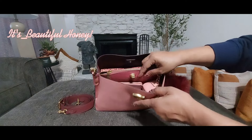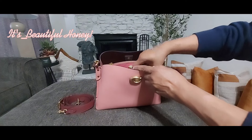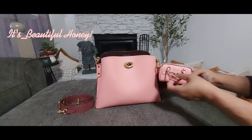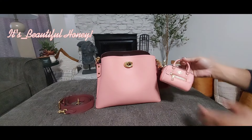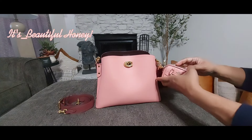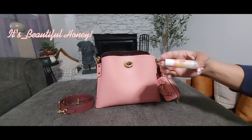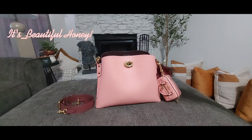We'll start with the front section first. Here, attached to the strap and tucked on the inside, I have my mini Rowan coin purse in the same color candy pink. This was a Coach outlet item. Inside of here I just have my Carmex Comfort Care lip balm — this one is in Watermelon Blast.